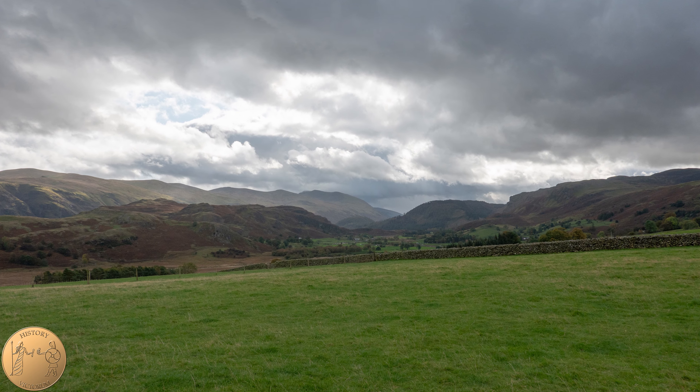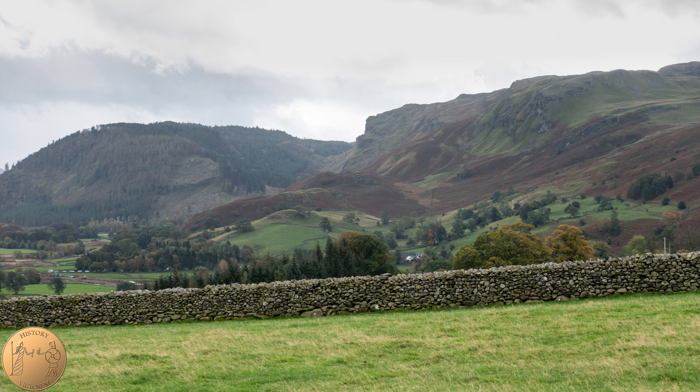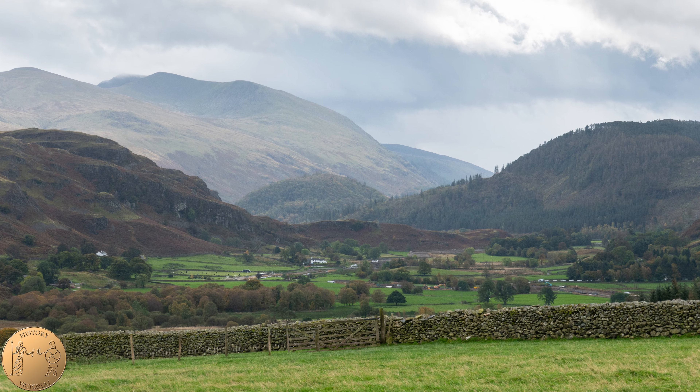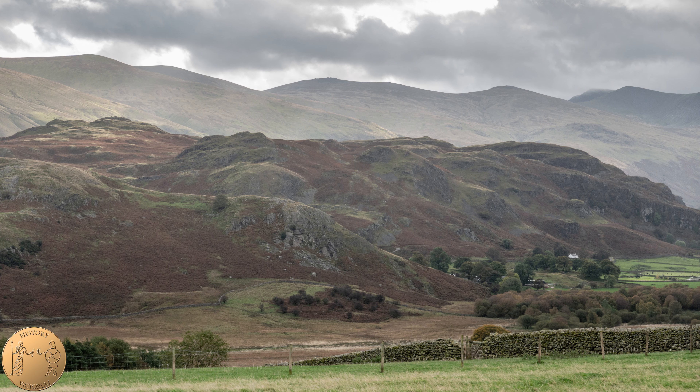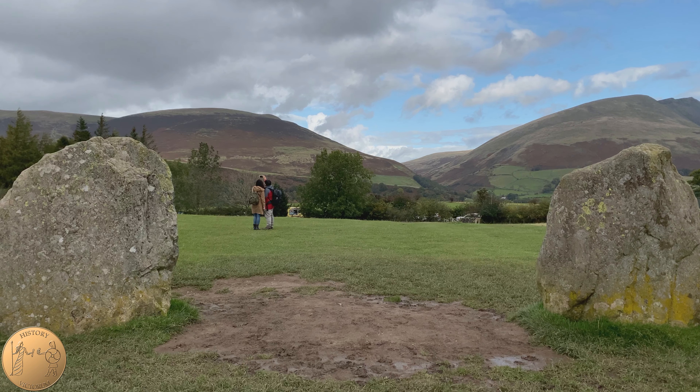If you look at a map of the area of Castlerigg Stone Circle, you won't find a castle there. It is believed to have been named after a lost castle that existed somewhere near the site. References to a castle in this area go back to the 14th century. The castle was a fortification and seat of the Lord Derwentwater, believed to have been on the road adjacent to the circle called Castle Lonan.